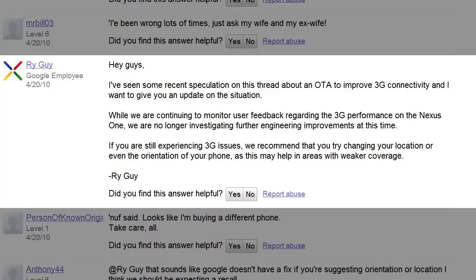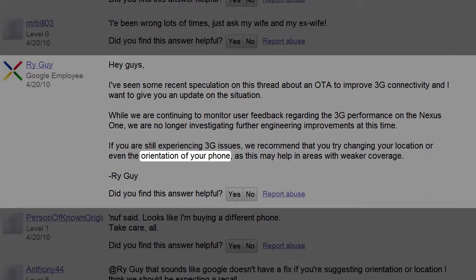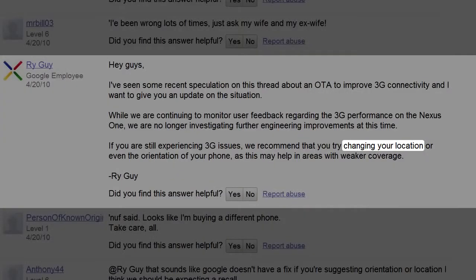Google has officially stopped investigation to address their Nexus 1 3G issues. Since the launch of the Nexus, several T-Mobile customers have had issues with their 3G coverage. According to this letter, Google has more or less stated: sorry, we're not going to help you anymore — but what you can do is change the orientation of your phone, turn your phone upside down, or even change locations, move somewhere else, possibly to another state where coverage might be better.